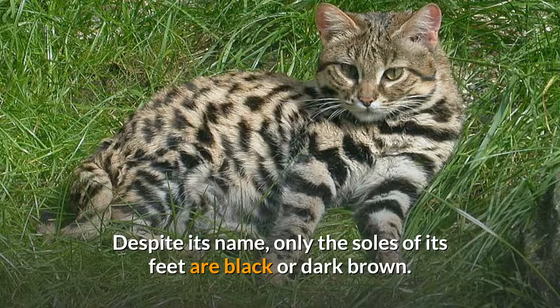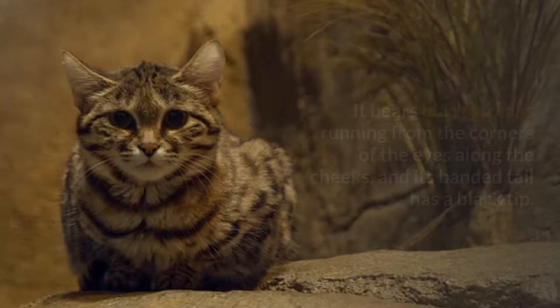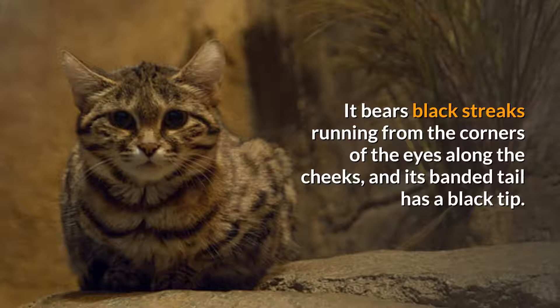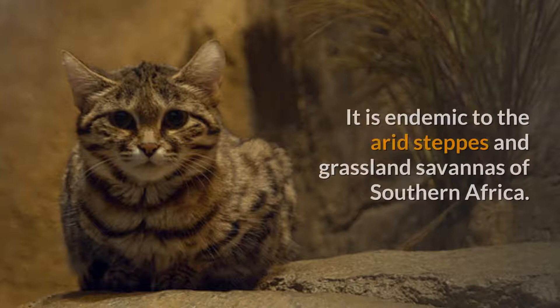With its bold small spots and stripes on the tawny fur, it is well camouflaged, especially on moonlit nights. It bears black streaks running from the corners of the eyes along the cheeks, and its banded tail has a black tip. The first black-footed cat known to science was discovered in the northern Karoo of South Africa and described in 1824.